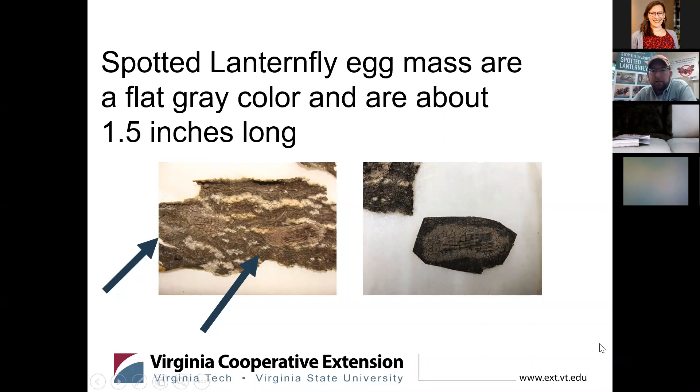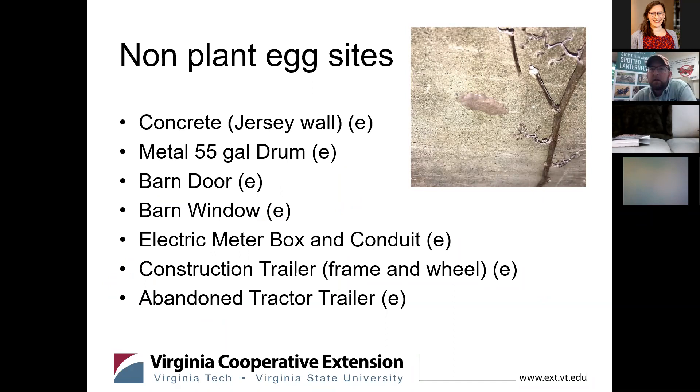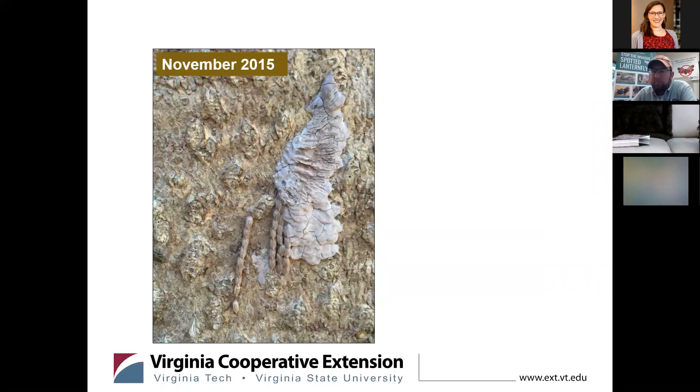A couple photos showing what these egg masses look like. They can be easily confused with things like lichen, or Carolina mantis egg masses. As they dry and crack, they weather and really blend in fairly well. Talking about some non-plant host sites we've seen them on — concrete, rocks, things of that nature. Rock is believed to be the pathway from Asia to Pennsylvania — egg masses on ornamental landscaping stone. We believe that same pathway is likely how it arrived to Virginia in the Frederick County area, from Berks County, Pennsylvania. This is part of the concern with this insect: its ability to move around with human-aided assistance.